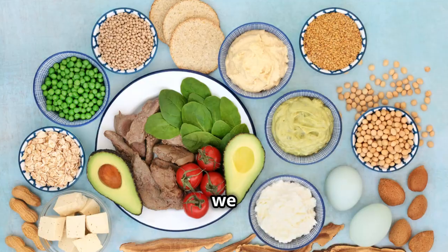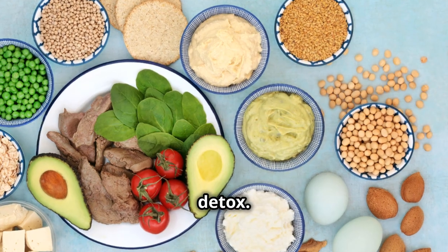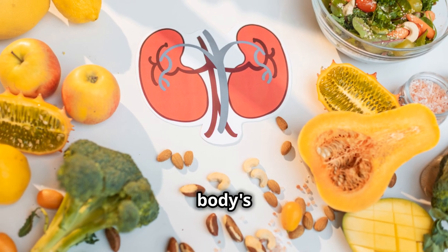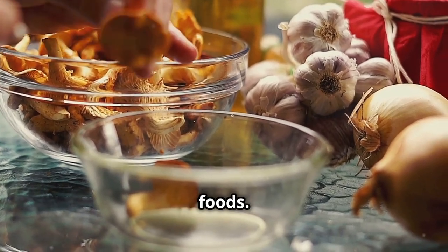Hey there health enthusiasts! Today we are going to talk about the top 10 foods you need to try for a natural kidney detox. Our kidneys work tirelessly to filter out toxins and maintain our body's balance, so let's give them a hand with some tasty, nutritious foods.